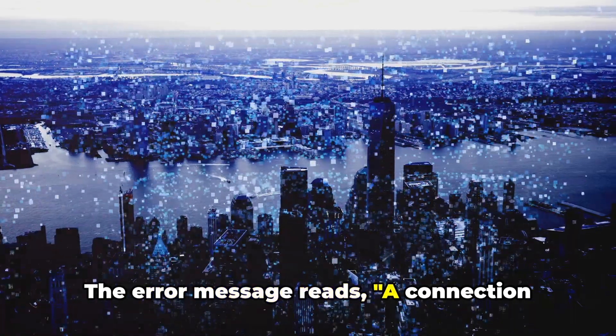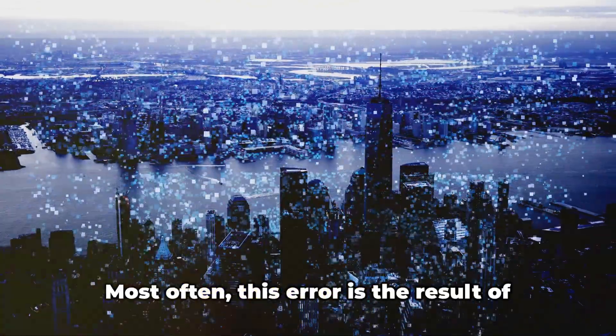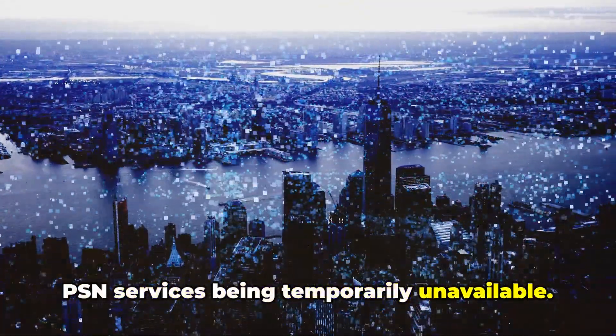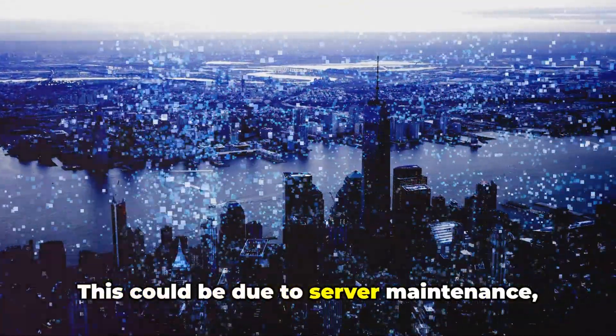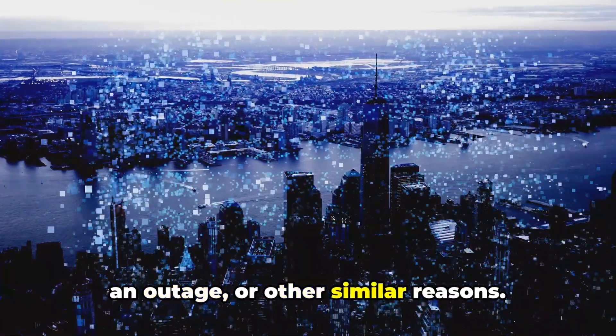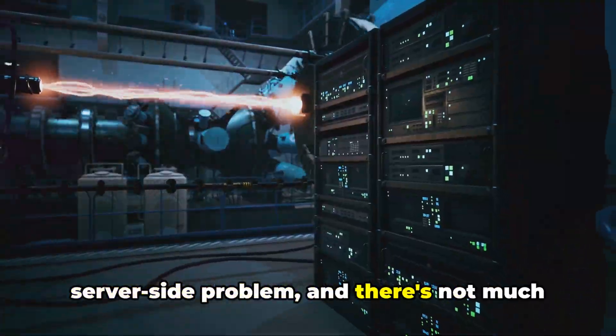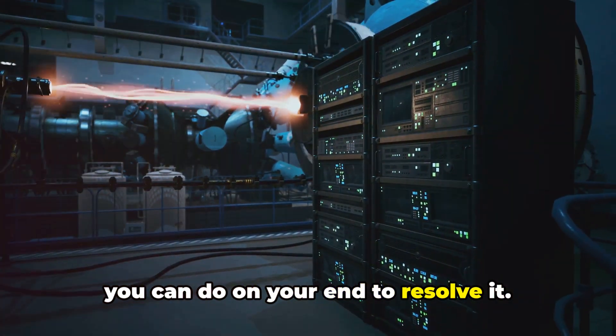The error message reads: a connection error has occurred. Most often this error is the result of PSN services being temporarily unavailable. This could be due to server maintenance, outage, or other similar reasons. In other words, it's usually a server-side problem and there's not much you can do on your end to resolve it.